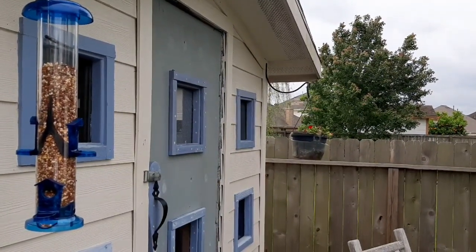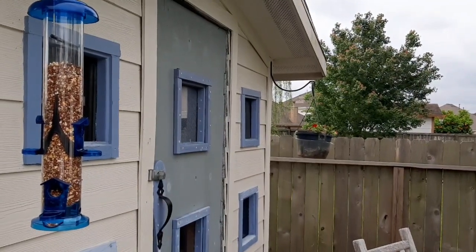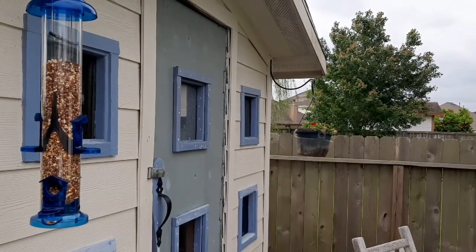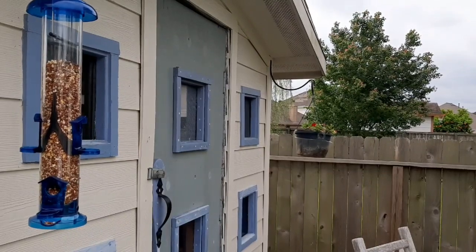Good morning, today's April 11, 2020, it's a Saturday, the day before Easter Sunday, around 10:10 a.m. I'm going to go ahead and take a look to see what the mourning dove and the two hatchlings are up to.